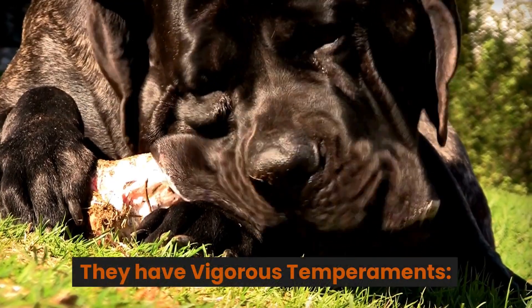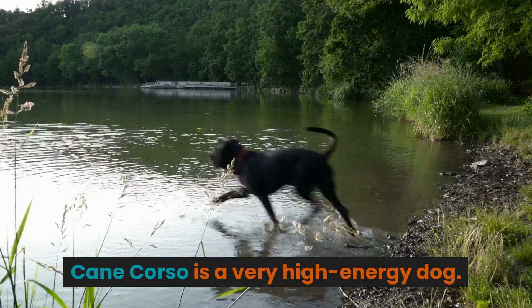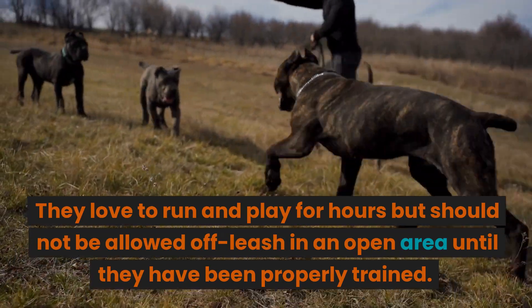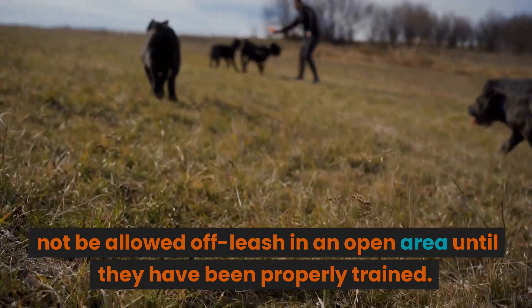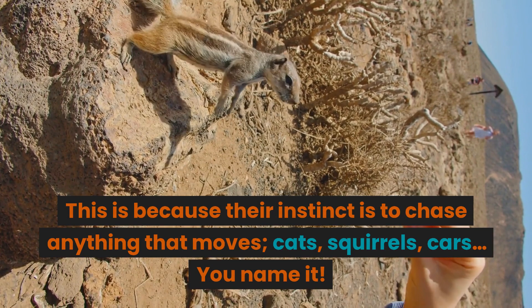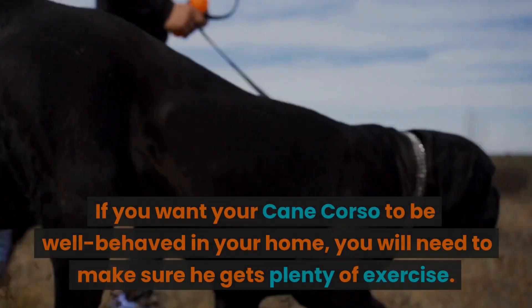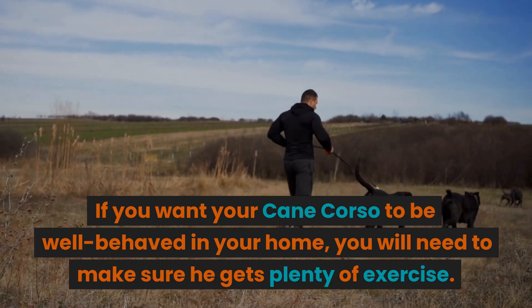3. They have vigorous temperaments. If you want your Cane Corso to be well-behaved in your home, you will need to make sure he gets plenty of exercise.